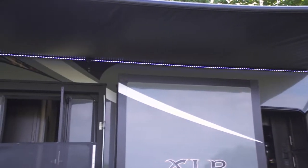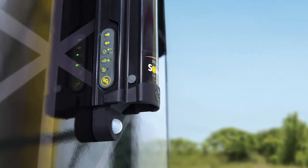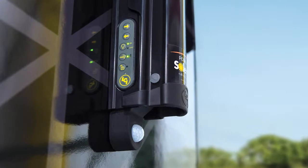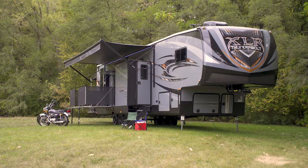We've also got new upgraded electric awnings on the outside with LED lighting. The smart arms on our awnings mean you don't have to go inside to control the awnings anymore. They've got the controls right on the arm itself so you can stay outside.